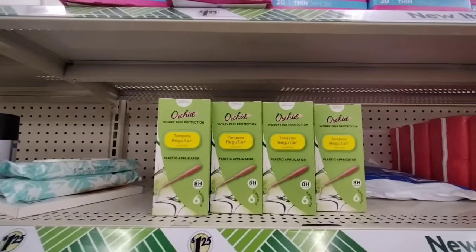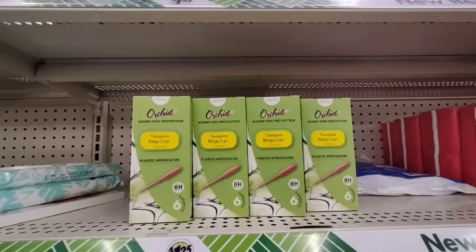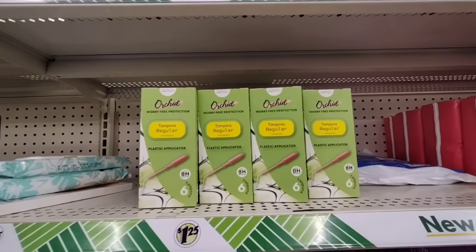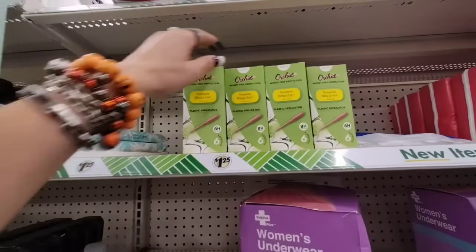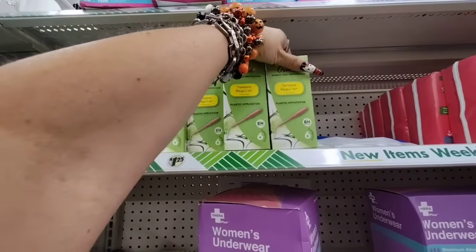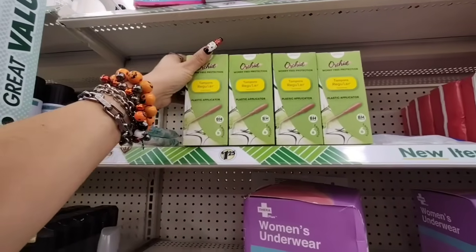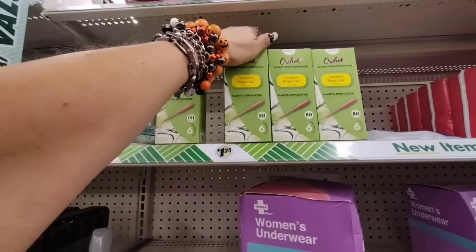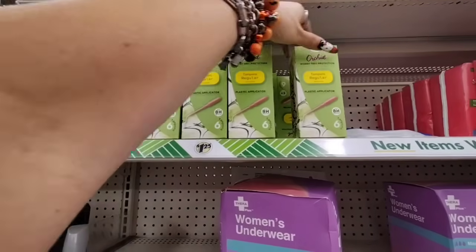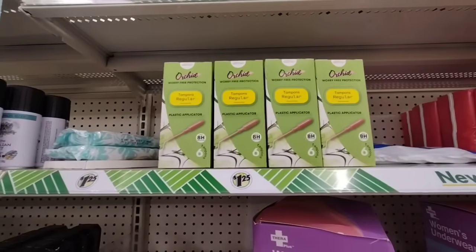We also have Glowing by Global Beauty Care — Vitamin C Skin Cream, eye cream, facial serum, and facial cleanser. They also have six tampons with a plastic applicator, unscented, by Orchid for $1.25. It says compare to Tampax Pearl, up to eight hours. This is great for travel or just to keep in your purse in case of an emergency.